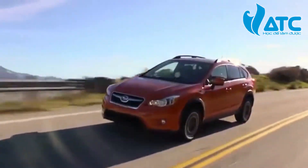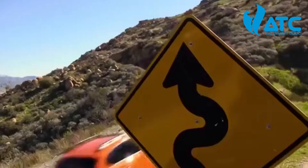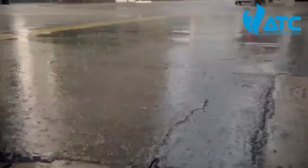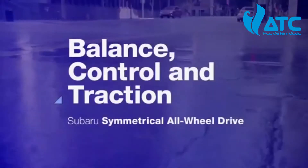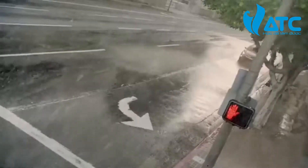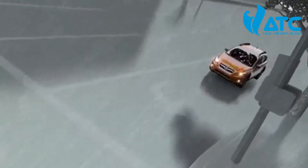With Subaru symmetrical all-wheel drive, neither rain nor snow nor hairpin curve can keep you from owning that road. That's because today's forecast calls for a heavy dose of Subaru symmetrical all-wheel drive, which flows power continuously to all four wheels.